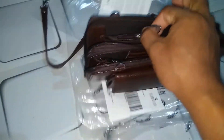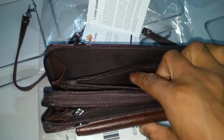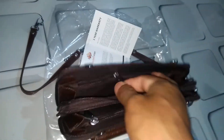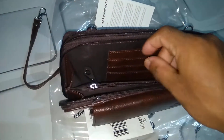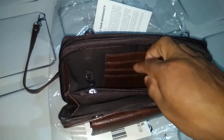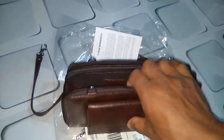Here we have another four compartments. Let's count: one, two — the main compartment — then three, four, and we also have a small five, six, seven, eight, and finally the upper compartment — nine. We have nine compartments in this Clonefish brown Omen wallet.